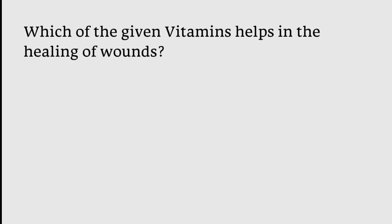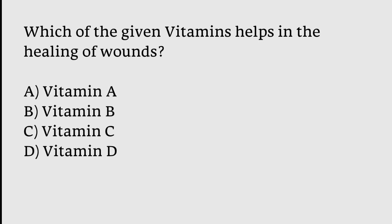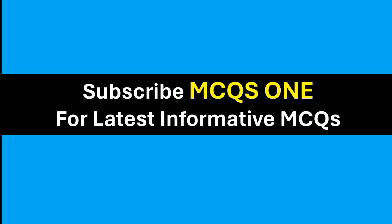Which vitamin helps in the healing of wounds? Options: Vitamin A, Vitamin B, Vitamin C, Vitamin D. The correct answer is option C — Vitamin C. Thanks for watching. Subscribe to MCQ1 for the latest informative MCQs.